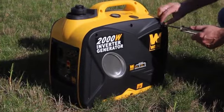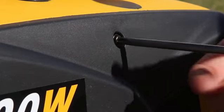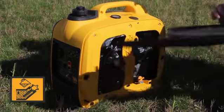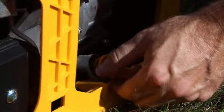Remove the three screws holding the side panel in place in order to gain access to the oil fill opening. This panel is on the right-hand side of the generator and features an oil fill label to help signify the location of the opening. Slide the panel off to reveal the bright orange oil fill cap in the bottom right-hand corner of the generator.